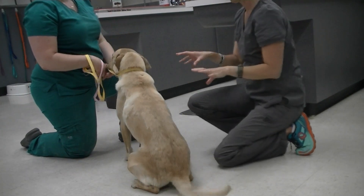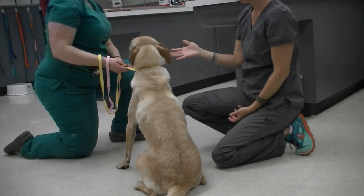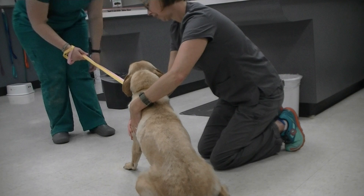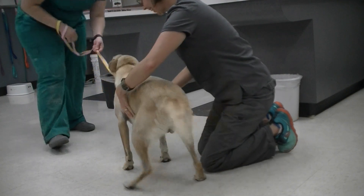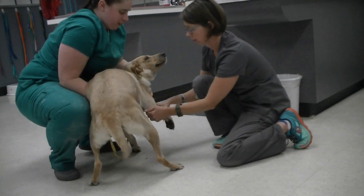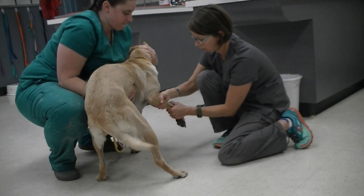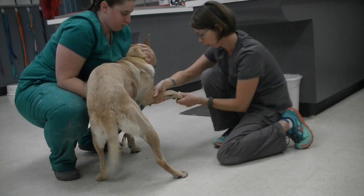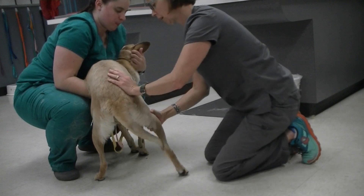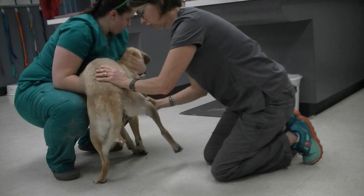Musculoskeletal is next. We assessed that a little bit already when we were looking at her general appearance and how she was moving — that was all normal. I didn't see any obvious muscular deficiencies. I'm going to go ahead and check the joints in her limbs, checking for any crepitation through her elbows, carpus, and looking at her toes. I'll minimize foot handling since a lot of dogs don't love that. I'm going to do a little range of motion of her hip, noting any crepitation.